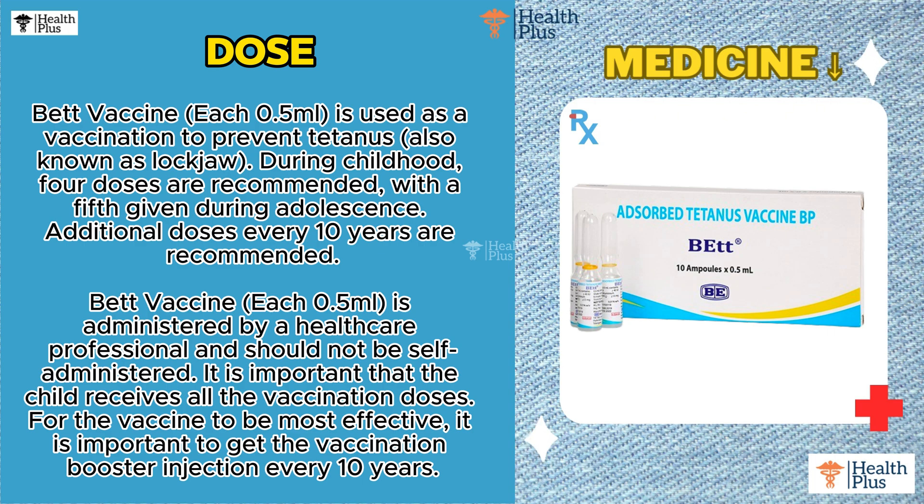Bet Vaccine, each 0.5 Milliliter, is used as a vaccination to prevent tetanus, also known as lockjaw.